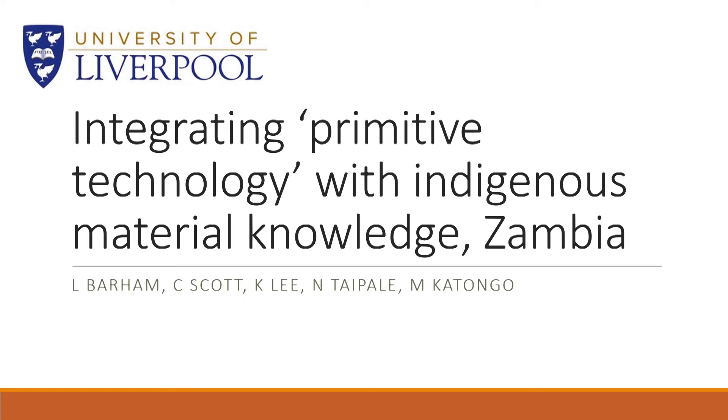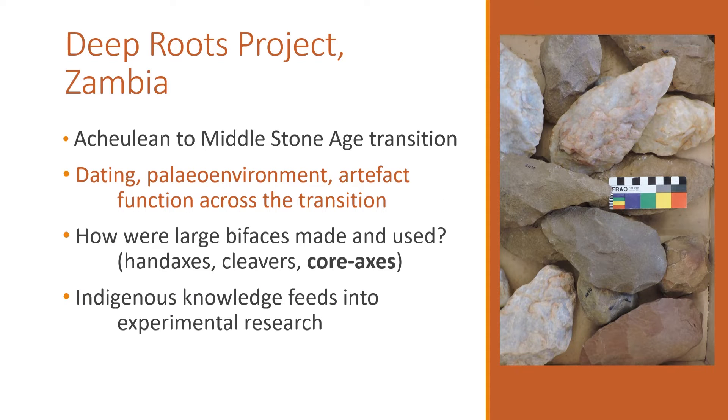We thank the organisers of EXARC for this opportunity to present an aspect of our research, which is to examine the function of artefacts over a period of time. To do that we integrate primitive technology with indigenous material knowledge. This research is part of the Deep Roots project, which examines the transition from the Acheulean to the Middle Stone Age in central southern Africa. We will be dating sites, looking at palaeoenvironmental evidence, and examining artefact function to help us understand the transition — why some artefacts disappear from the archaeological record and others continue to be made.